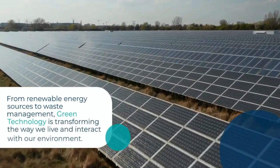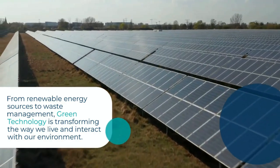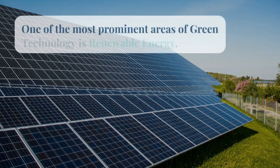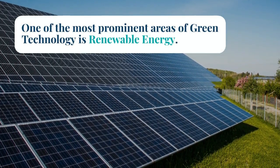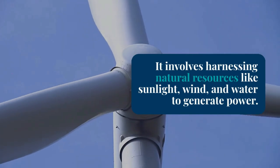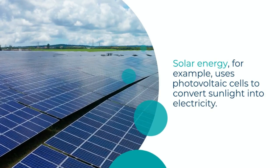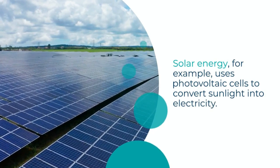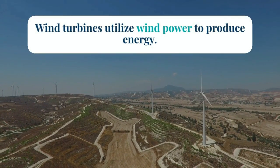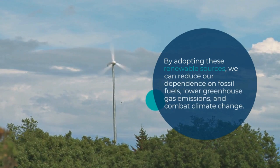From renewable energy sources to waste management, green technology is transforming the way we live and interact with our environment. One of the most prominent areas of green technology is renewable energy. It involves harnessing natural resources like sunlight, wind, and water to generate power. Solar energy, for example, uses photovoltaic cells to convert sunlight into electricity, while wind turbines utilize wind power to produce energy.